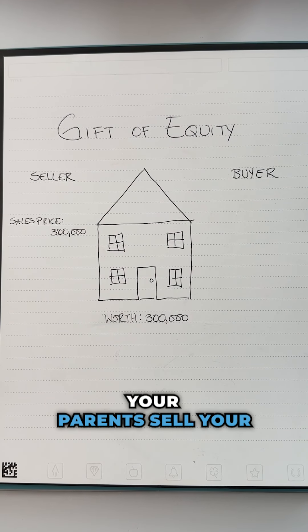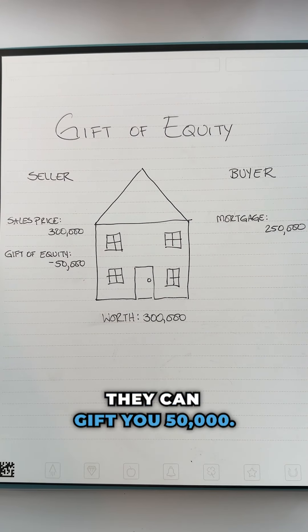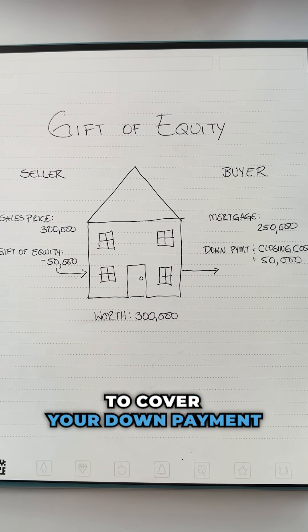For example, if your parents sell you a home worth $300,000 and you get a mortgage for $250,000, they can gift you $50,000 to cover your down payment and closing costs.